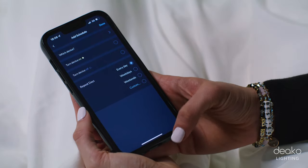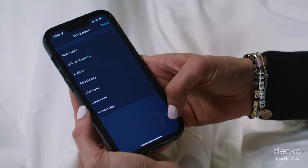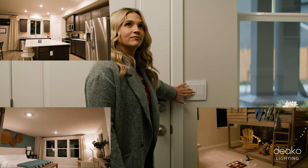Once we had all of our switches installed and set up the app, we realized we can customize our lights within the app. And the most useful thing we found was setting up a scene where as we walk out of the house, we can hold the switch for two to three seconds and all of the lights in the house turn off.